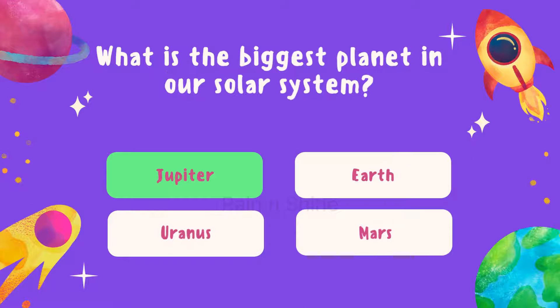Think carefully before answering. The answer is Jupiter.